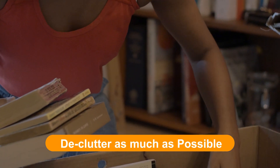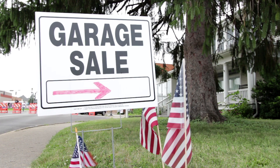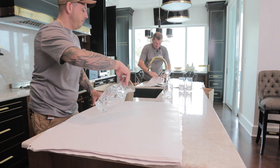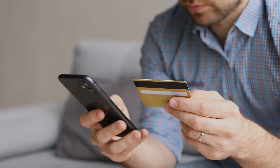Declutter as much as possible. Hold a garage sale or donate items you no longer need. Getting rid of clutter will not only help you clear your mind, but it will also help you save money and prevent stress. Who wants to pay to move items you don't even use or want anymore?